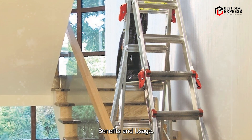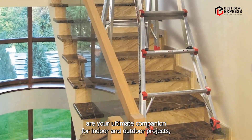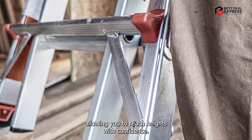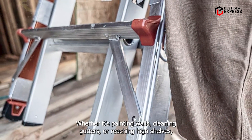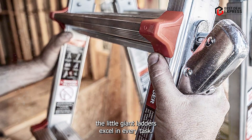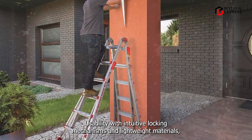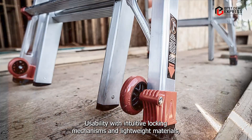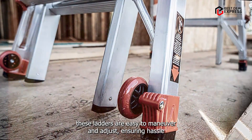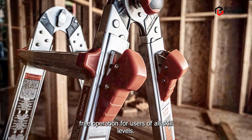These ladders are your ultimate companion for indoor and outdoor projects, allowing you to reach heights with confidence. Whether it's painting walls, cleaning gutters, or reaching high shelves, the Little Giant Ladders excel in every task. With intuitive locking mechanisms and lightweight materials, these ladders are easy to maneuver and adjust, ensuring hassle-free operation for users of all skill levels.